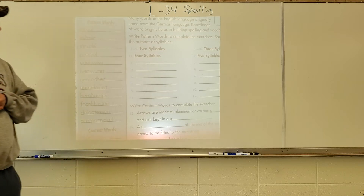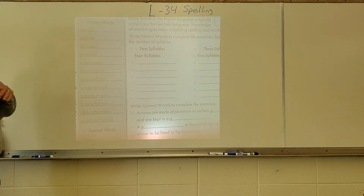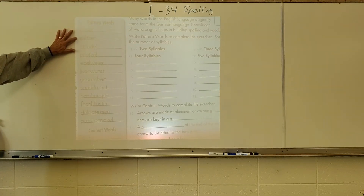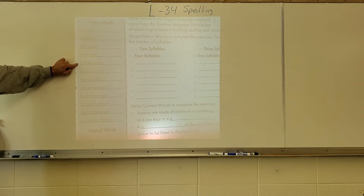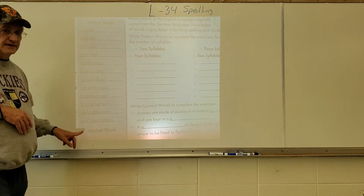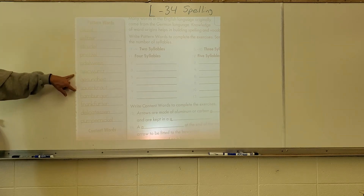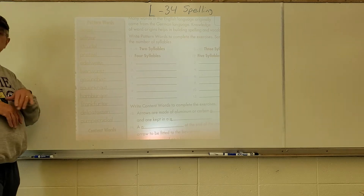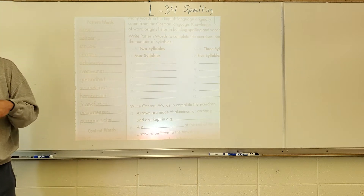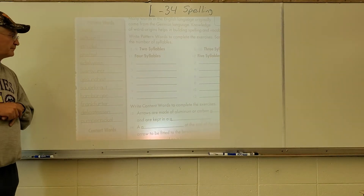Let's go through the pattern words for lesson 34. There's a little difficult pronunciation on some of them — they're just throwing these foreign language words at you, and that's just the design of the book. The words are: diesel, seltzer, strudel, pretzel, edelweiss, liverwurst, gesundheit, sauerkraut, hamburger, frankfurter, delicatessen, and pumpernickel. The two that might catch you are gesundheit and edelweiss. Edelweiss is a plant; gesundheit is what you say when someone sneezes.